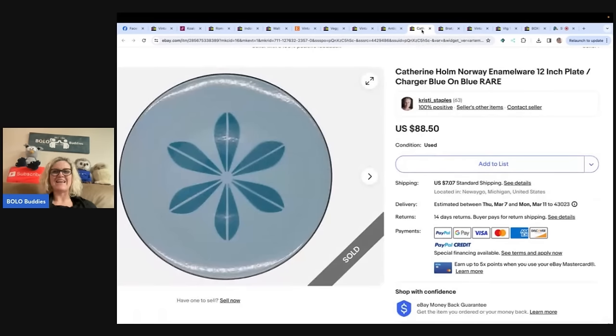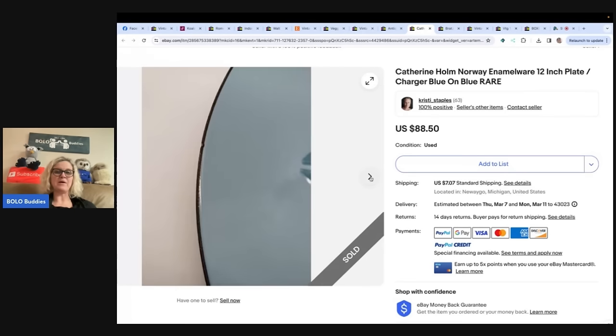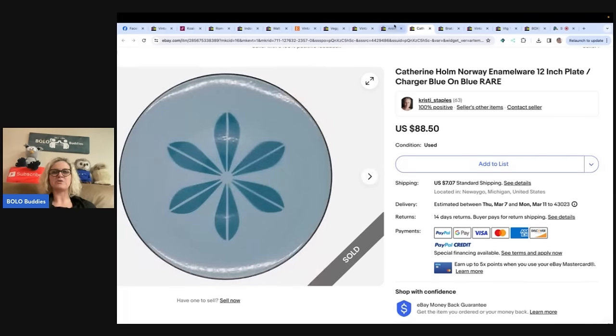This is a Catherine Holm Norway enamelware 12-inch plate charger, blue on blue, and it is rare. I got this at my local small town Goodwill for $3 and it took less than a month to sell. She pointed out the little chip — nice pictures.